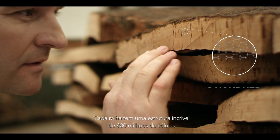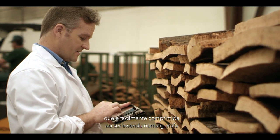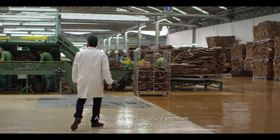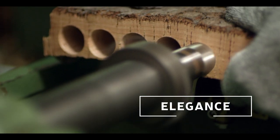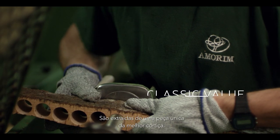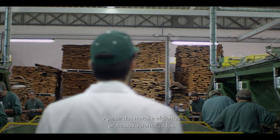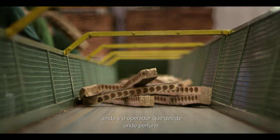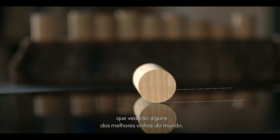Each stopper has an amazing structure of 800 million cells, which are easily compressed upon insertion into a bottle and will expand to form a tight seal. Premium natural stoppers deliver prestige, elegance and classic value. They are punched from a single piece of the best bark. Despite all the new and highly efficient automated processes, it's still the operator that decides where to punch, creating the best and smoothest pieces that will seal some of the finest wines in the world.